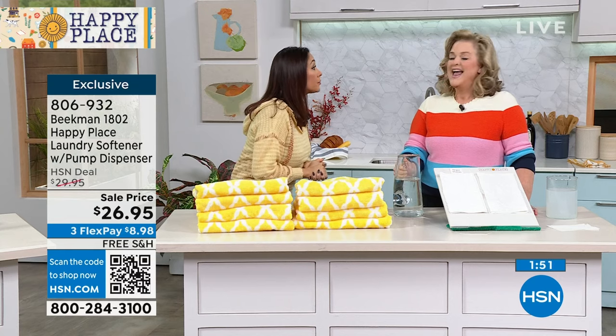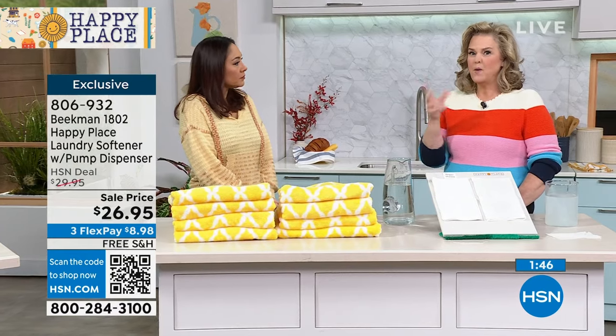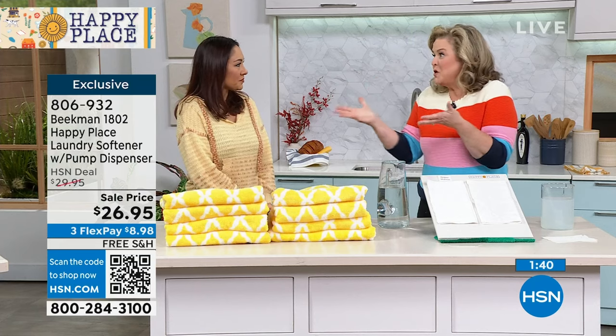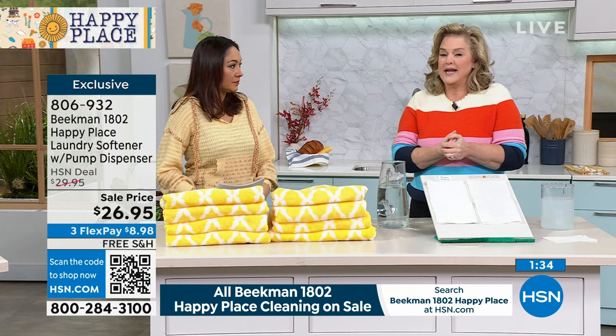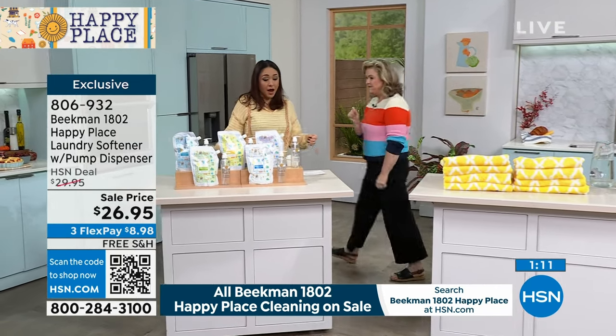In 2023, we know better and we do better. If you go online and search why you shouldn't use fabric softeners, it'll tell you there are chemicals — petrolatum chemicals — you heat them up and put them against your skin. When softening your clothes, you really only have one choice: soften with something that isn't caustic. This is Leaping Bunny certified and PETA certified. It's the five-year anniversary of Beekman here at HSN — we have one more series of shows in October, so grab it while it's on sale.